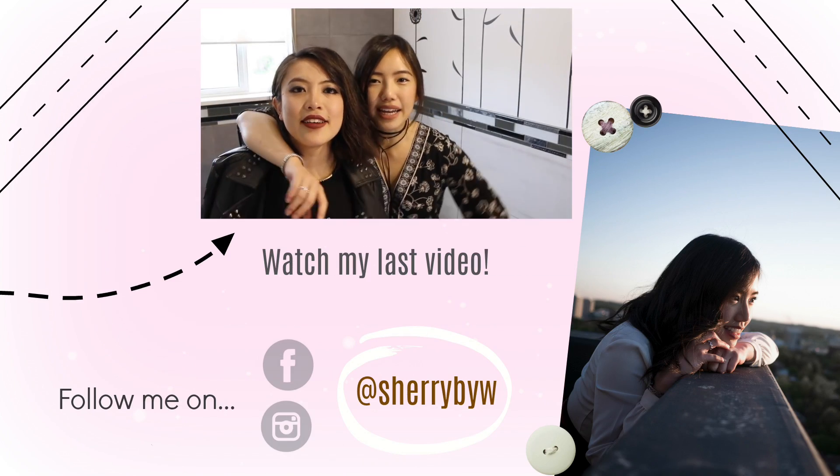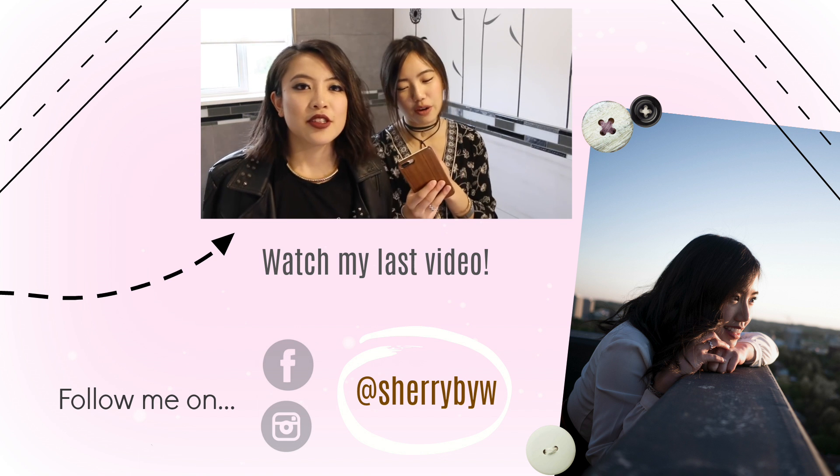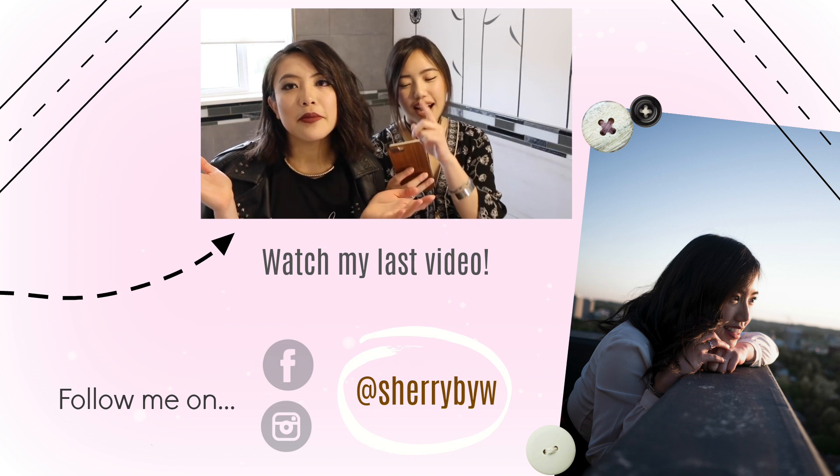I'm going to be filming the last two brunch spots within the next few days, so subscribe and you'll see the video up on my channel very soon. I'll see you guys soon. Bye!